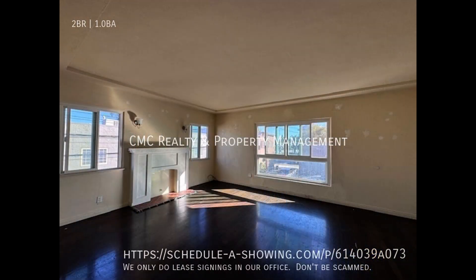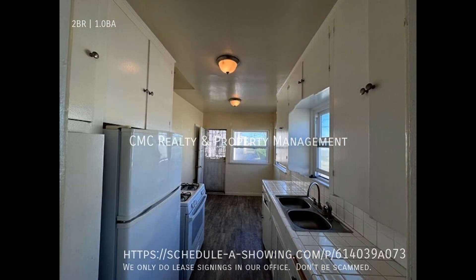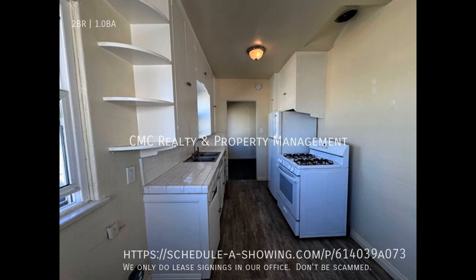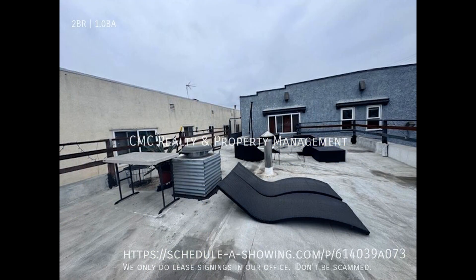Inside you'll find a massive living room with gorgeous hardwood flooring and huge windows that let in natural light. The eat-in kitchen is equipped with double sinks, ample cabinetry, and major appliances. This upper-level unit has access to a fantastic sun deck where you can enjoy alfresco dining or just lounging on lazy weekends.